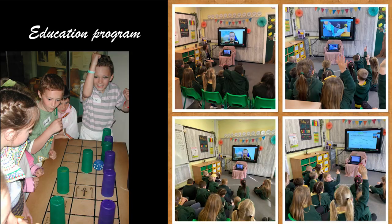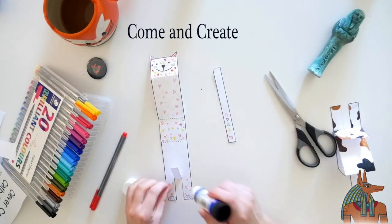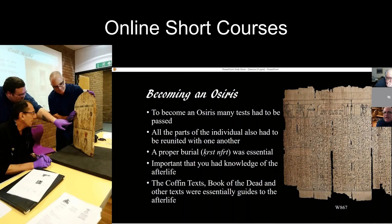COVID changed everything for learning in the Egypt Center. Our planning program was very deeply rooted within the space and within the museum, very entrenched in things like handling objects and being less than two meters away from each other. It wasn't a COVID-friendly program naturally.